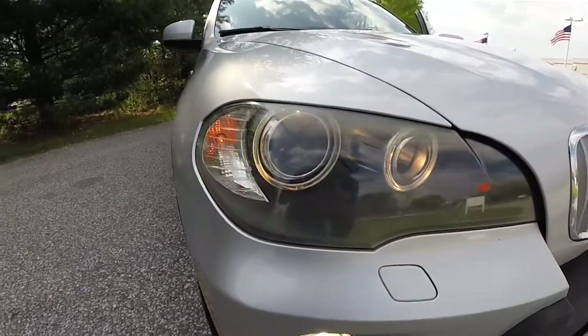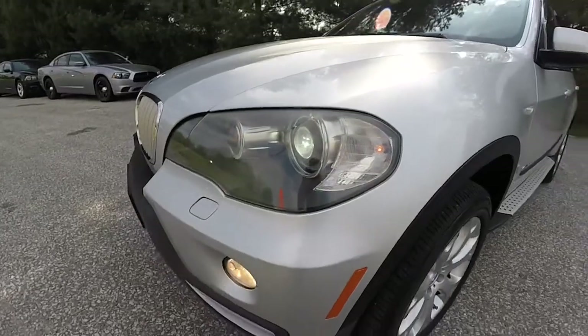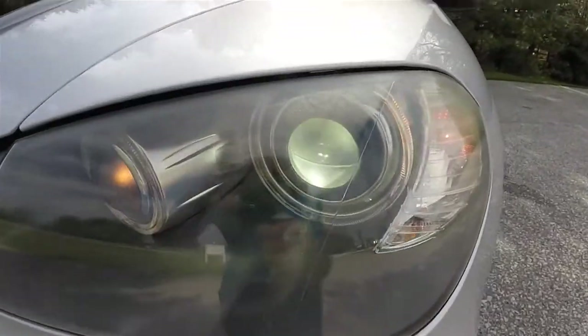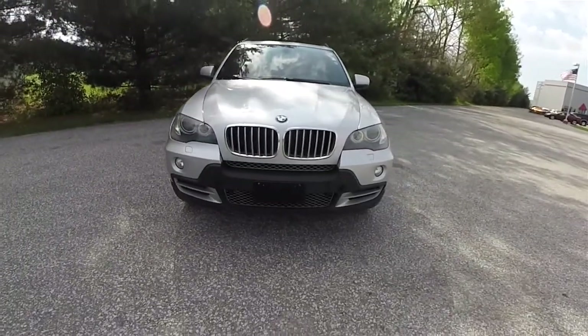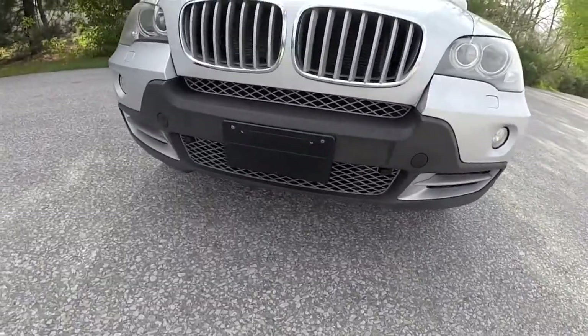Up front, you do have the BMW Corona Ring driving lights, as well as the active dynamic xenon high-intensity discharge headlamps, front fog lamps, and your front Parktronic sensors.